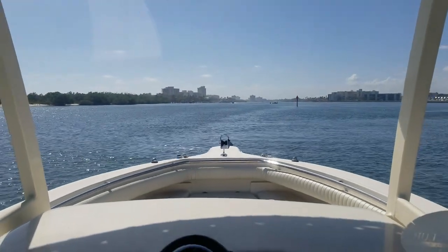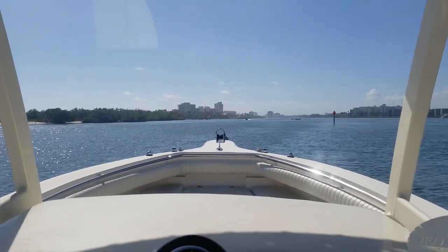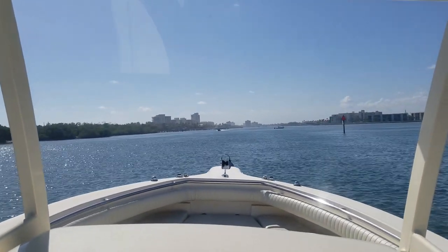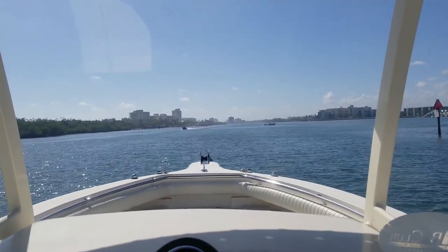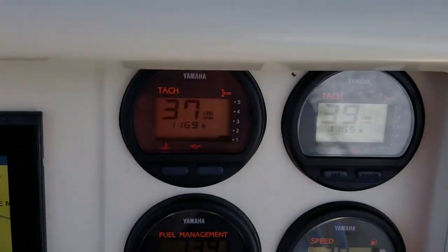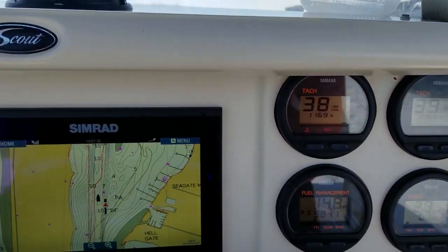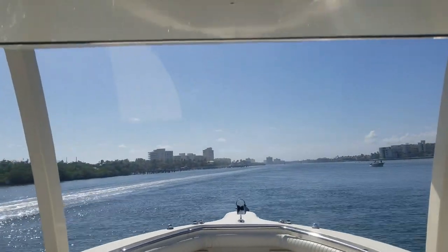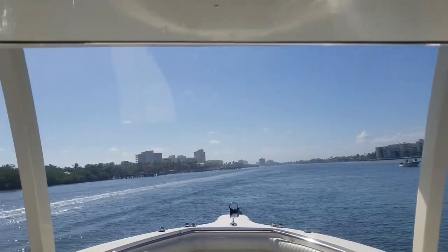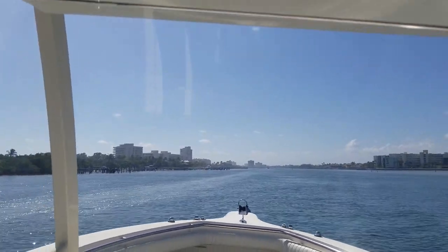Let's get her out on plane on a beautiful day in Jupiter, Florida. This is what it's all about — you can imagine being the captain of this beautiful Scout 280. Lay down the throttles and we're going to get her up on plane very quickly — you can see minimal bow rise. A lot of bigger center consoles, the bow really rides high, but not on this Scout 280. It's very easy for the captain to see over the console. Max efficiency is right here on plane at 3,800 RPMs and 30 miles per hour. You can see how she just eats up the chop.